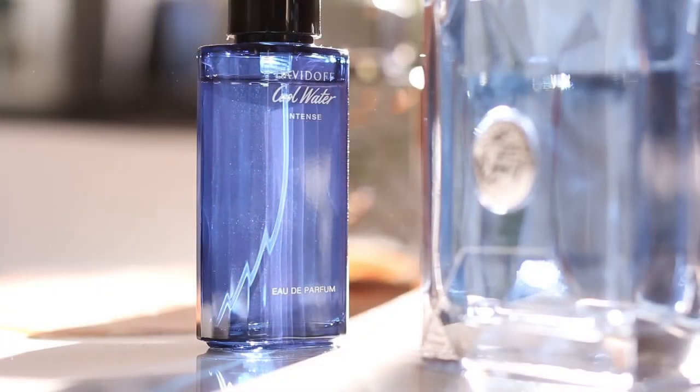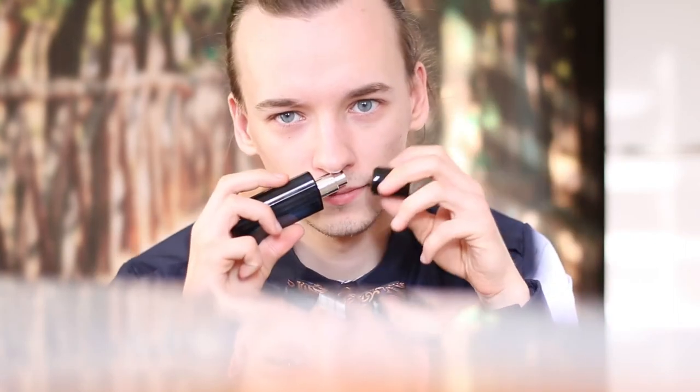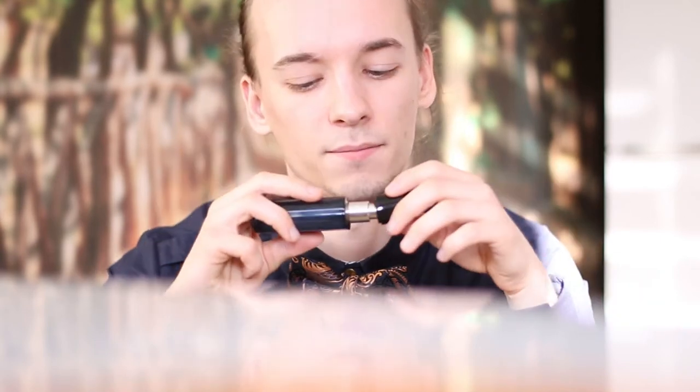Cool Water Intense is in a similar vein to Paco Rabanne Invictus Aqua — I'm not saying it's a clone, just that it's a similar style of fragrance: aquatic and sweet. I'm glad they brought this out; it's a fantastic fragrance. I love it.